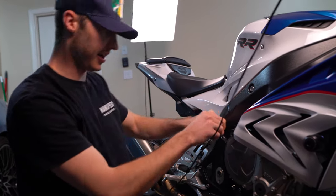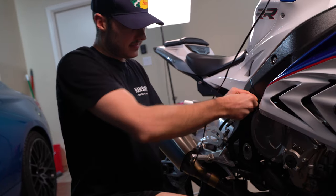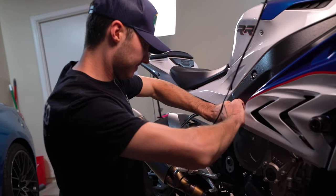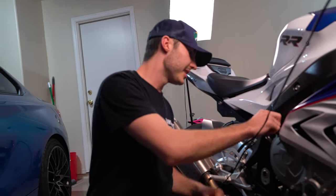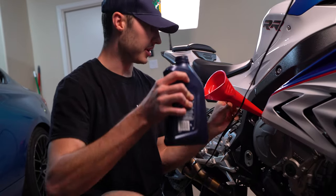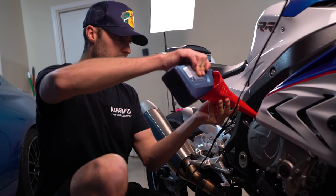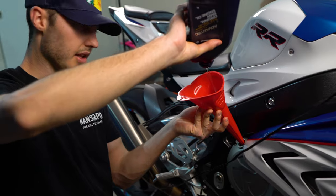Oh my gosh, everything on this bike is over-torqued. Whoever put that fill cap on put it to like 50 foot pounds - it's ridiculous.